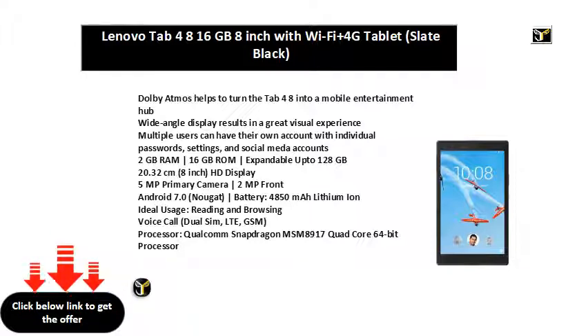20.32 cm HD Display. 5 MP Primary Camera, 2 MP Front. Android 7.0 Nougat. Battery: 4850 mAh Lithium Ion. Ideal Usage: Reading and Browsing.